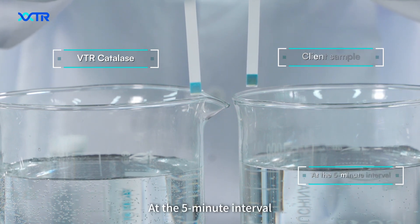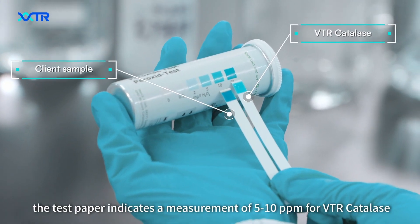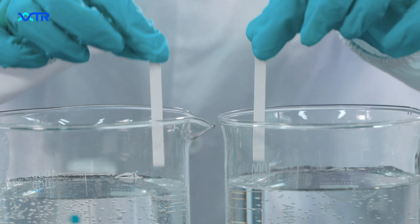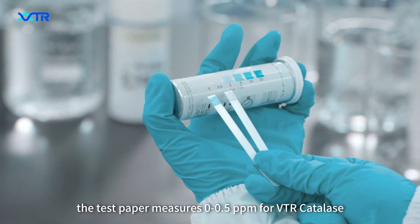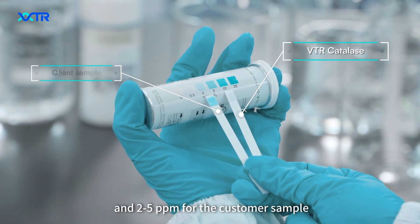At the 5 minute interval, the test paper indicates a measurement of 5 to 10 ppm for BTR Cattle S and 10 to 25 ppm for the customer sample. At the 10 minute interval, the test paper measures 0 to 0.5 ppm for BTR Cattle S and 2 to 5 ppm for the customer sample.